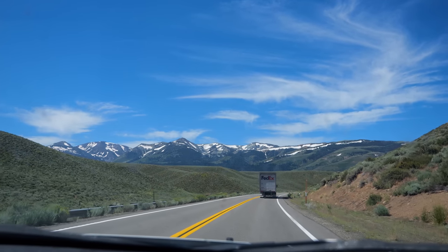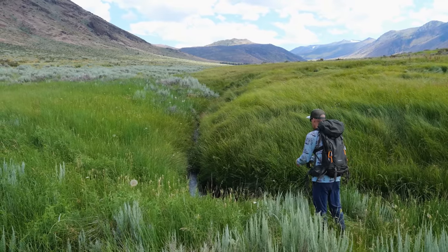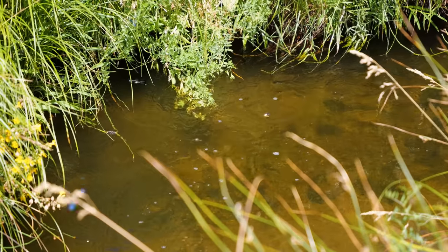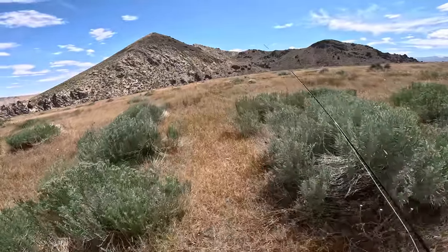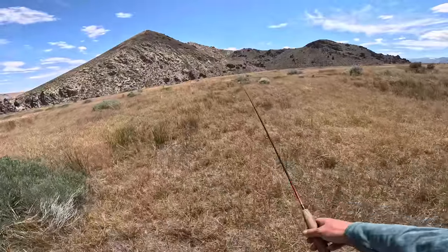We survived the hike and immediately our focus shifted. Day five had us back on California public land in search of our fourth new native trout, the Lahontan cutthroat. Going after Lahontan cutthroat — this creek supposedly has them in it, but who knows if that's actually the truth or not.